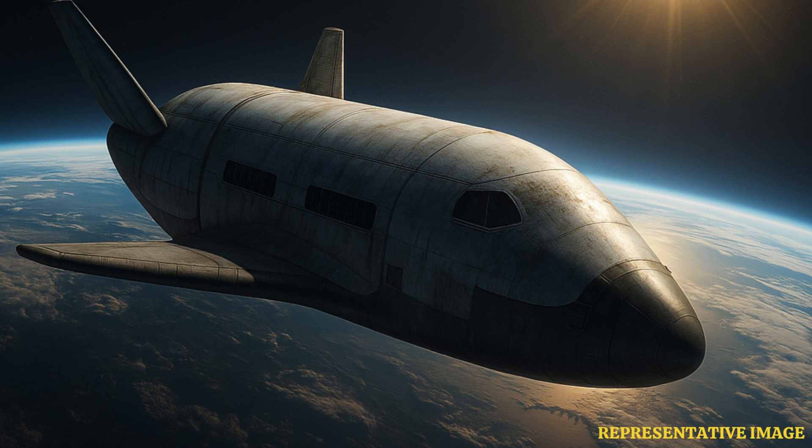That shift signals something deeper. The US is preparing space not just for exploration, but for strategic dominance. In December 2023, the spacecraft launched its seventh mission, OTV-7, atop a Falcon Heavy rocket from SpaceX.